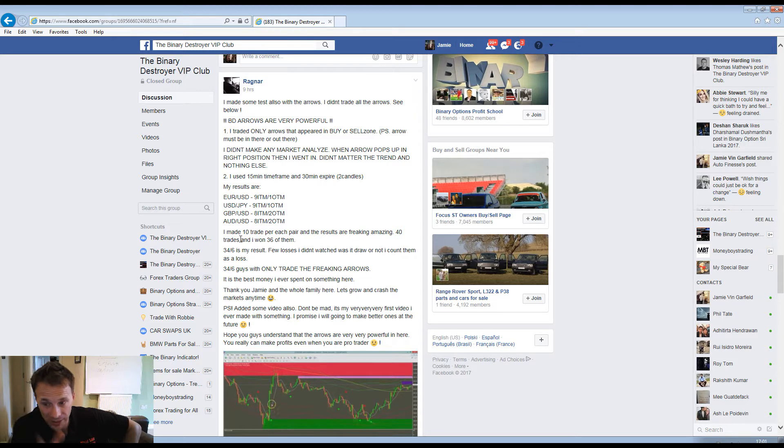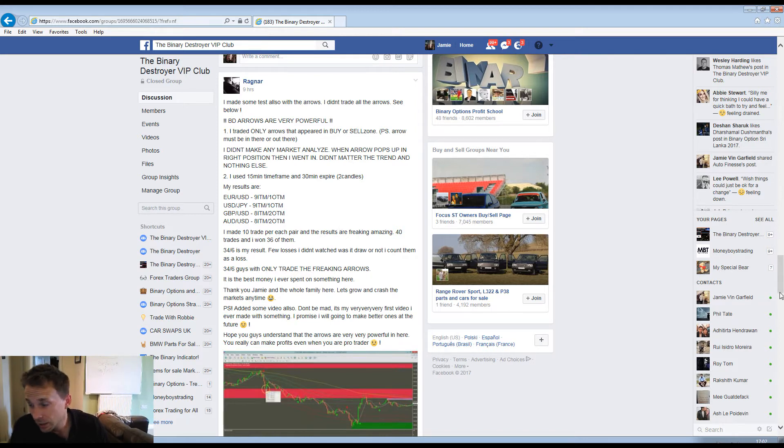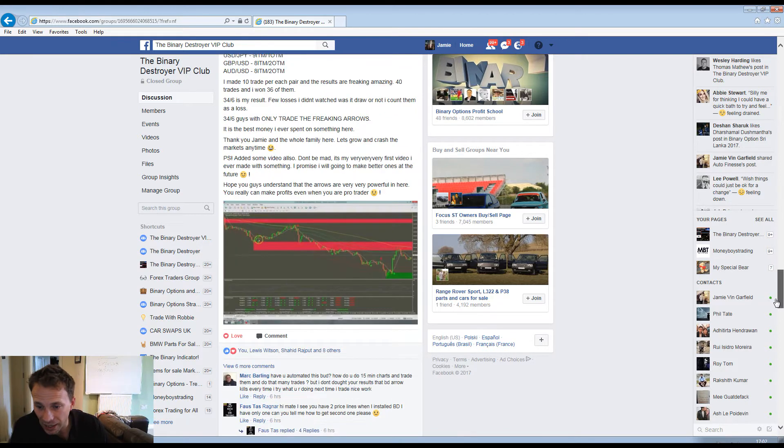He made 10 trades for each pair and results are amazing - 40 trades and he won 36 of them. 36 wins out of 40 trades, only trading the arrows. He says it's the best money he's ever spent on something. Thank you Jamie and the whole family.